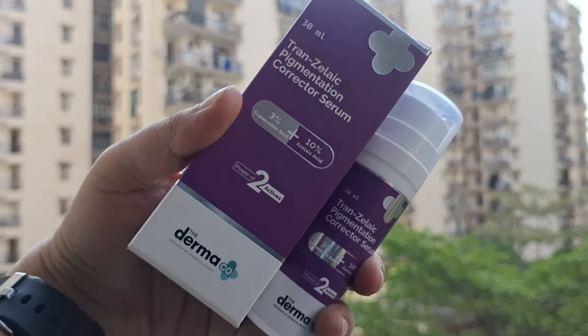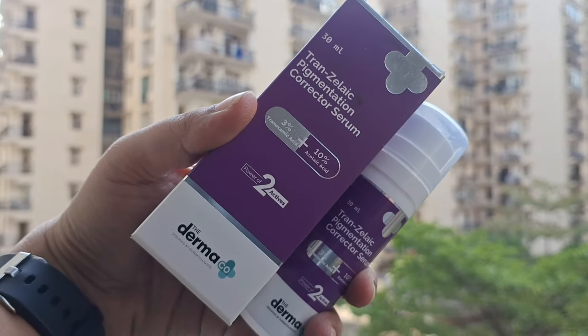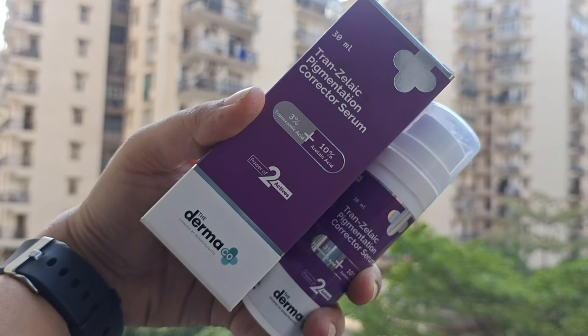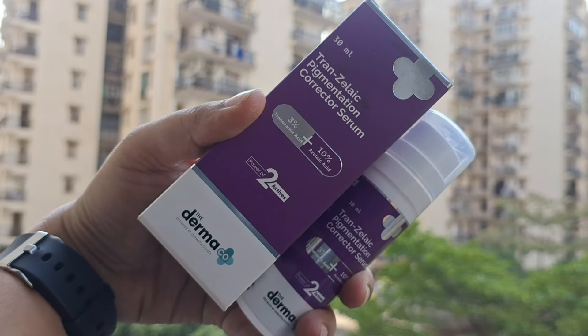Toh jis serum ke baare mein aaj main baat karne wali hoon, woh hai Derma Co Transzelaic Pigmentation Corrector Serum. Iska price hai 649 rupees, jis mein aapko milegi 30 ml ki quantity, aur shelf life hai two years ki. Yeh aapko cardboard ki outer packaging mein receive hoga, aur iski inner packaging mein aapko pump dispenser mil jayega, jis se application toh aasaan rahti hi hai.